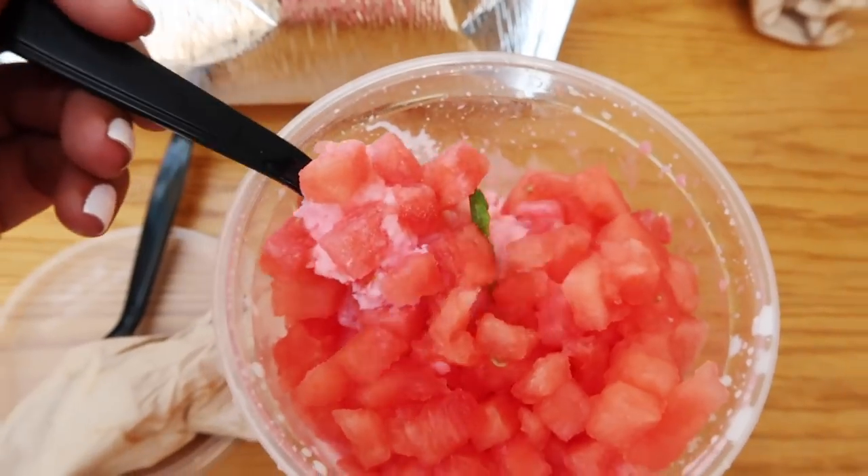Sool and Beans is known for bingsu. Normally their popular item is the mango, but since it's so hot outside they suggested the watermelon — because obviously watermelon is one of the most refreshing things you can eat on a hot summer day. I'm really excited to get a little taste of Korea today.